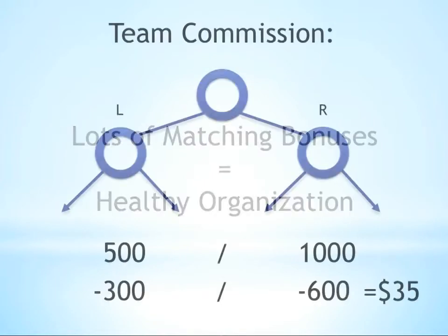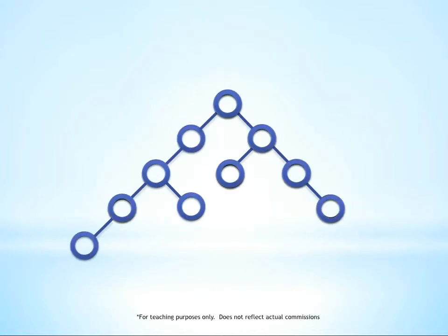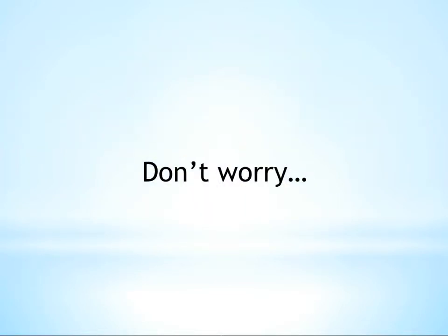Team commissions, or those calculated from the binary tree, are determined by volumes of products sold, but matching bonuses are calculated based on the actual amount of team commissions generated by an organization. If that sounds a little complicated, don't worry — it'll all be clear in a second.